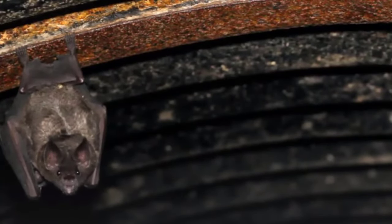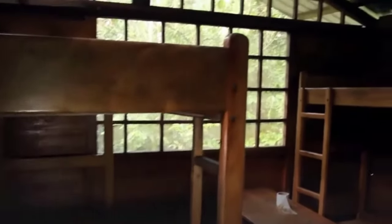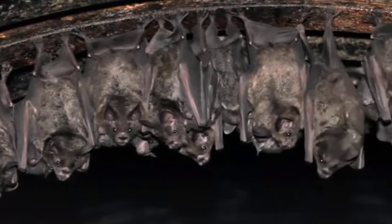Bats play a vital role in the ecosystem as pest controllers and pollinators. But because bats pose a health risk through the potential transmission of zoonotic diseases, it is necessary to keep them away from humans. Here are some solutions to get rid of bats effectively and humanely.